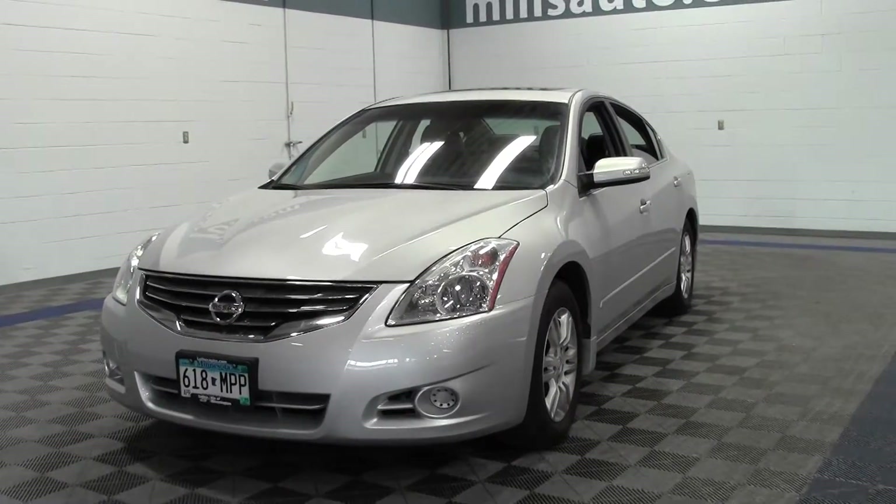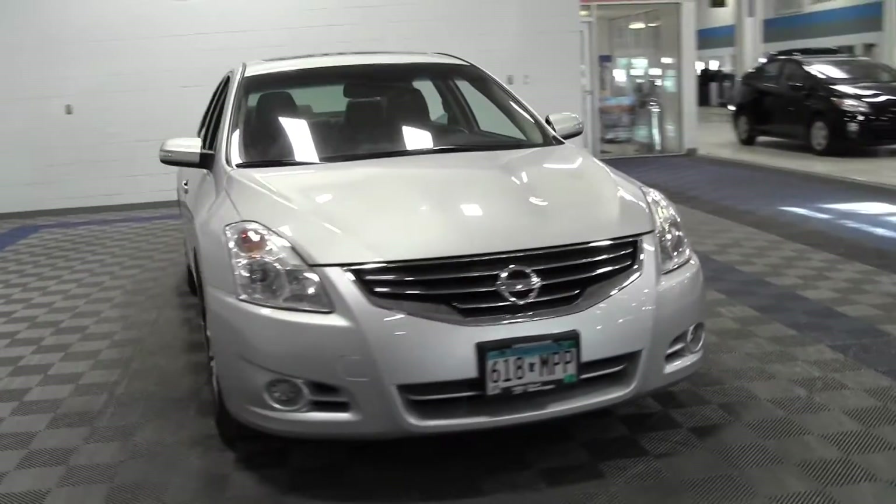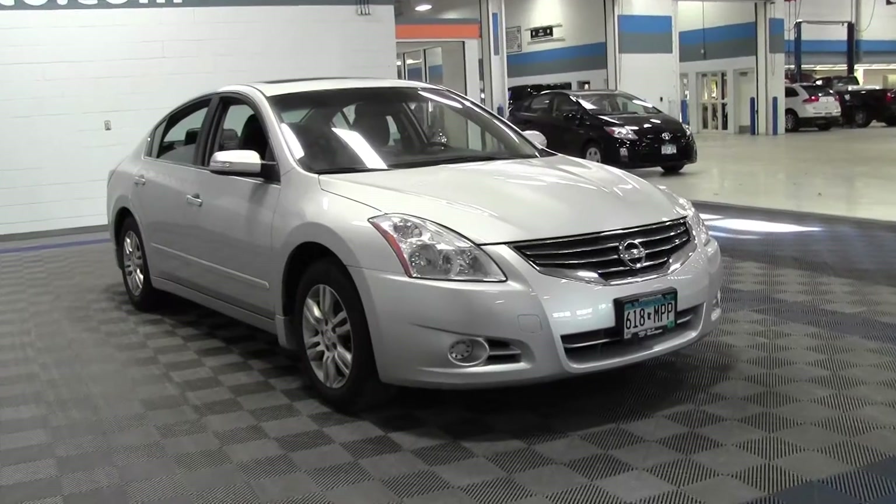Welcome to MillsAuto.com. This is the 2011 Nissan Altima 2.5 SL, 43,000 miles, powered by a 2.5 liter 4-cylinder engine rated at 32 mpg highway.